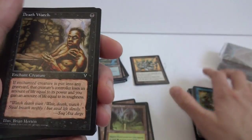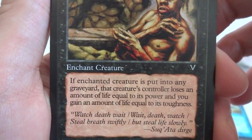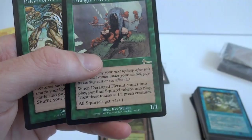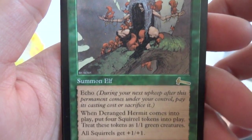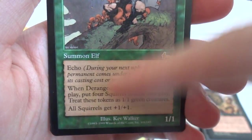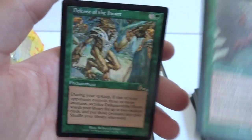Got a Drake. Deathwatch — this poor guy looks like he died from some sort of disease, shadow creatures coming at him. One black — if enchanted creature is put into graveyard from play, that creature's controller loses life equal to its power and you gain life equal to its toughness. Interesting card. Deathstroke — a couple of those. Another rare — got a Deranged Hermit. This one's actually pretty good: three and two green, Summon Elf with echo. When it comes into play, put four squirrel tokens into play as one/one creatures. All squirrels get plus one, plus one. Kind of expensive but you get four squirrel tokens.